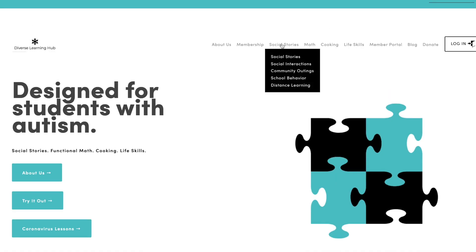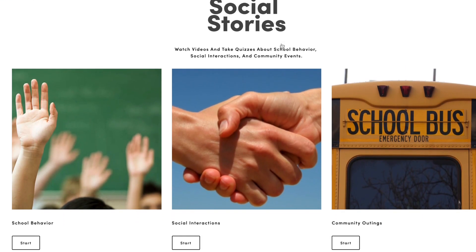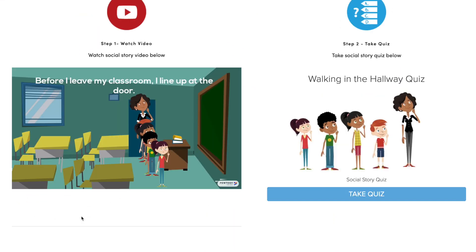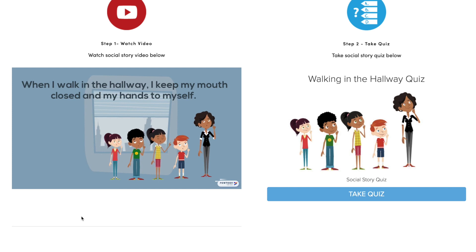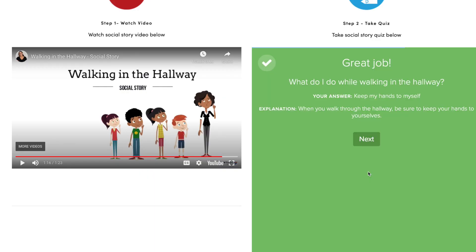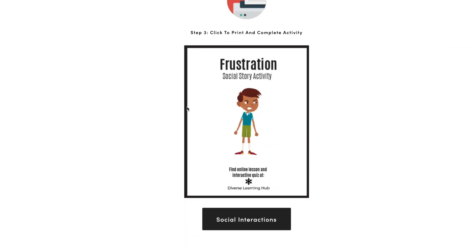Diverse Learning Hub, my platform that I created, actually has tons of animated social stories and social story songs that can help your students understand what to do when they're feeling overwhelmed and need to calm down. These are great because kids love them — I've tested them with a lot of students with autism and other special needs and they respond super well and are a lot more engaged than a paper social story. They're interactive animated videos with quizzes at the end and print-out activities based on the animated social story, so check that out. There's a free trial and you can see how your child or student responds.